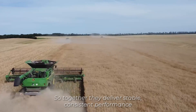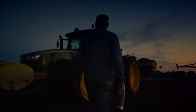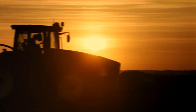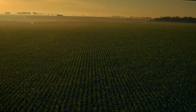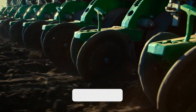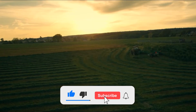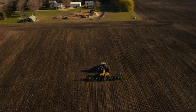They deliver stable, consistent performance with every operation even in tough conditions. And that's a wrap on the agricultural machinery offering both farmers and consumers satisfaction. Which of these machines wowed you the most? Let us know in the comments section. Don't forget to subscribe to our channel if you found this content valuable, and we'll see you in the next one.